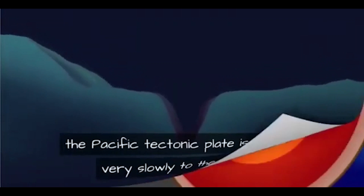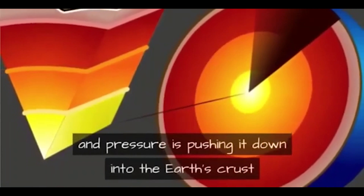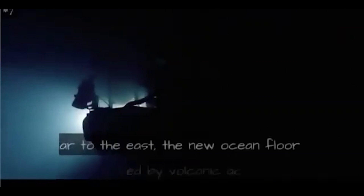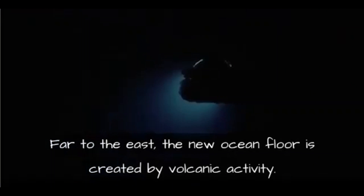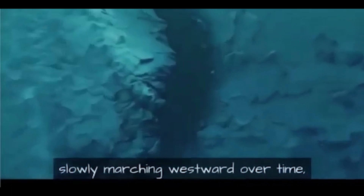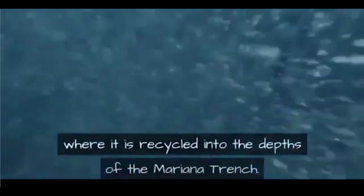In the case of subduction here, the Pacific tectonic plate is moving very slowly to the west, and pressure is pushing it down into the earth's crust where it meets the Philippine plate. Far to the east, new ocean floor is created by volcanic activity, so the Pacific ocean floor is like a big conveyor belt slowly marching westward over time.